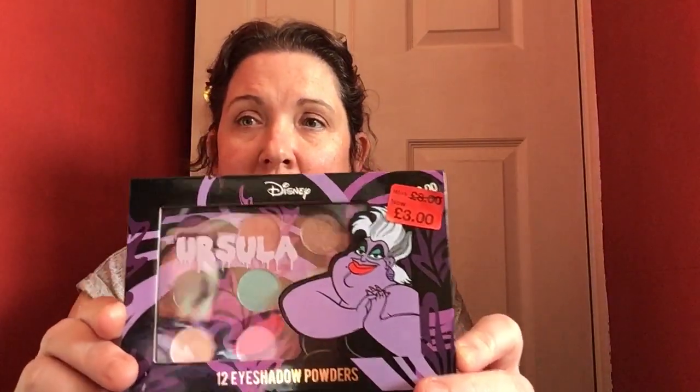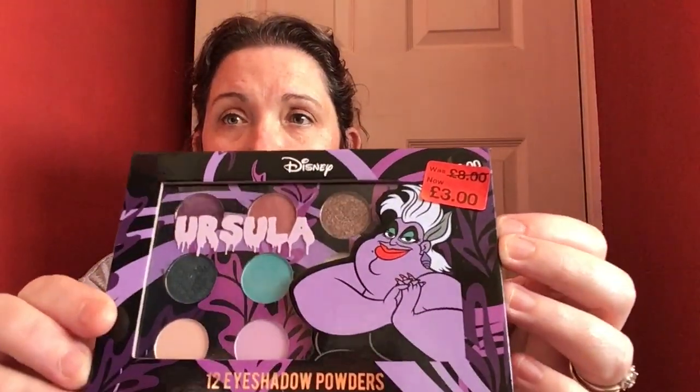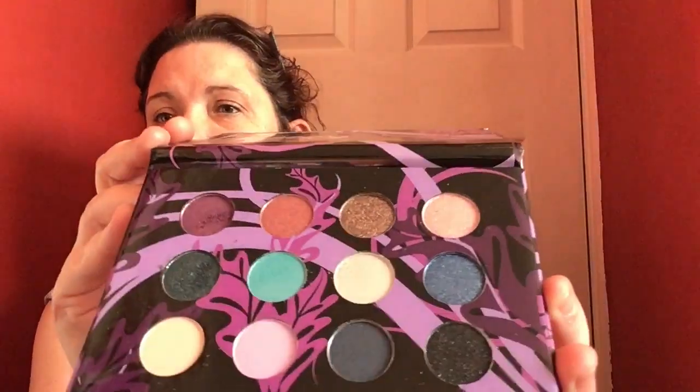Hi everybody and welcome back to another one of my videos. Today's video is going to be a little bit different for me. I went into Primark a couple of days ago and saw a couple of bargains and thought I've got to show you, because if you're really hard up for eyeshadows and stuff, then this is like a real bargain. I'm going to show you - I love Disney - look, Ursula eyeshadow! Can you see? Look at the price - supposed to be eight quid, three pounds! It's really cute, it's got a little tassel and comes with 12 colors.